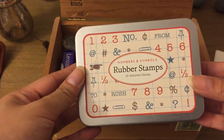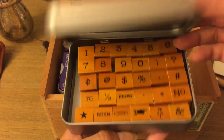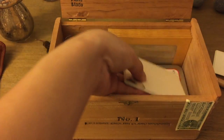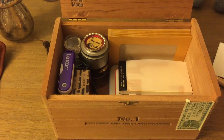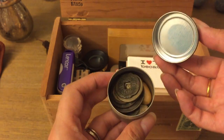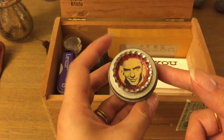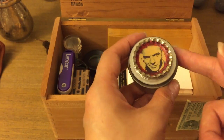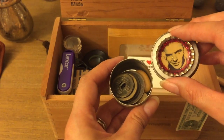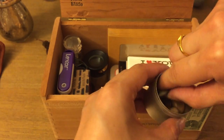There are Cavallini & Co. rubber stamps — this is the set I use to number all my journals, so I like to keep that on hand. This is actually a little Frank Sinatra trinket tin that a really good friend got for me when he went to New York back in high school. He brought it back for me, which was really cool — I love Frank Sinatra.